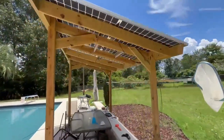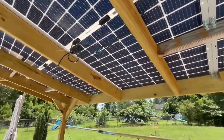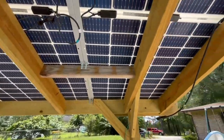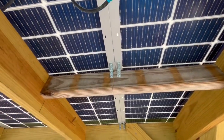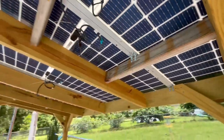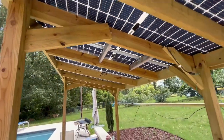Simple installation — I essentially built a pergola at an angle. Look online to find the right direction for your panels. All of the solar panels are just attached with these little angle brackets; you just screw them in. I've been through a hurricane and you can see everything is still standing.